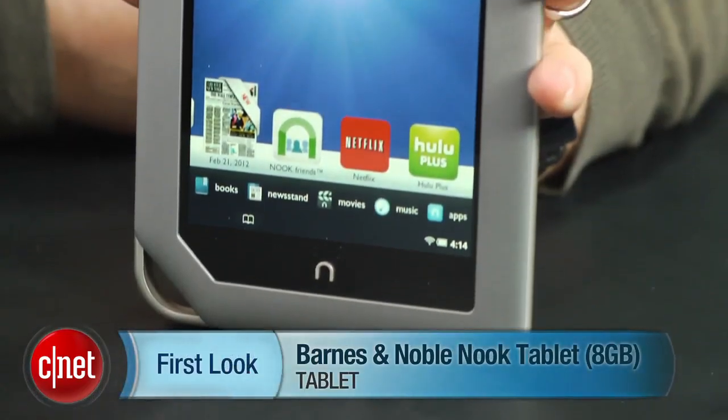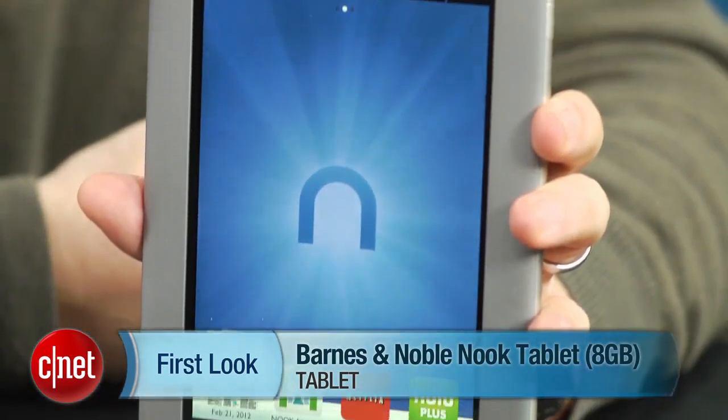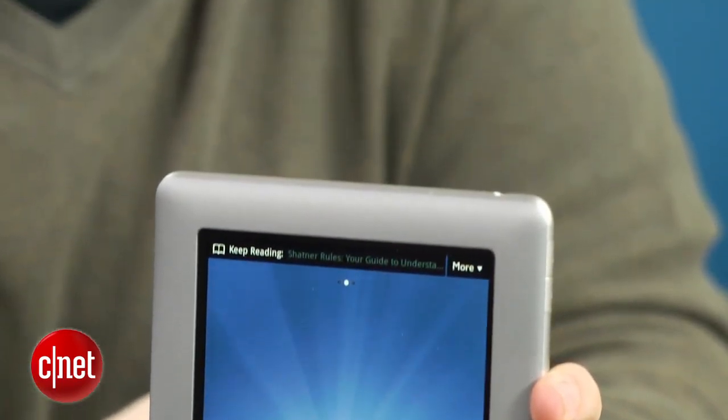Hi, I'm Scott Stein, senior editor at CNET. Has $199 become the new entry-level price for a color e-reader tablet? It certainly seems to be the case, because the Kindle Fire was $199 last year, and now the 8-gigabyte Nook tablet has debuted at $199 — the same price — with a set of specs that matches the Kindle Fire on a number of levels.